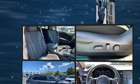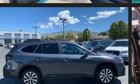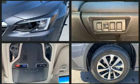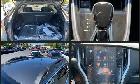Subaru also prioritized safety and security with features such as dual front impact airbags with occupant sensing airbag, front side impact airbags, traction control, brake assist, a panic alarm, an emergency communication system, and four-wheel disc brakes with ABS.